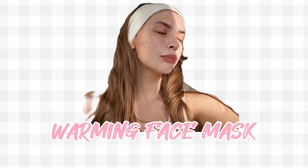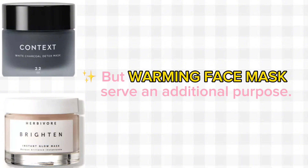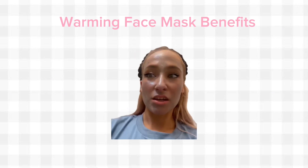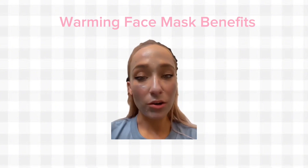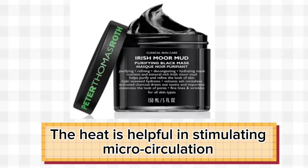Use warming face masks. Face masks come in handy when you want instant results, but warming face masks serve an additional purpose. A warming face mask is activated when you apply it to your skin. As you massage it in, it heats up. This heating effect is super beneficial to detoxify pores, and at the same time, the heat is helpful in stimulating microcirculation.